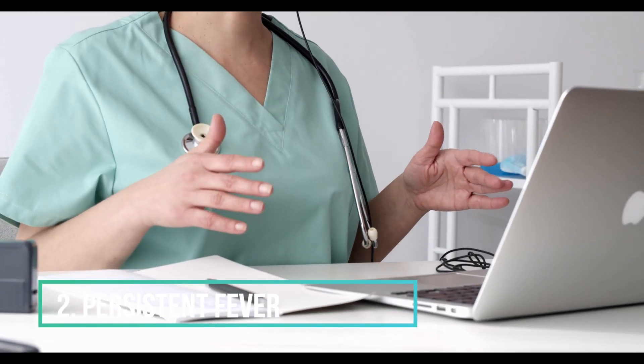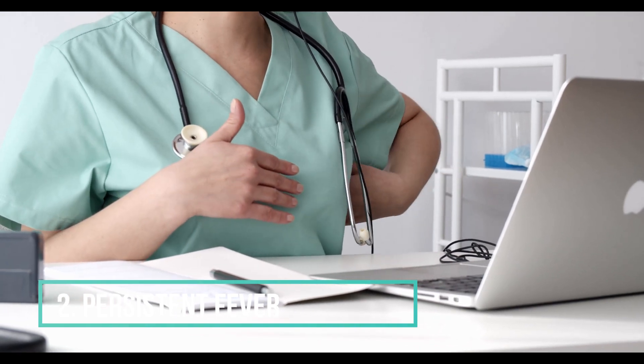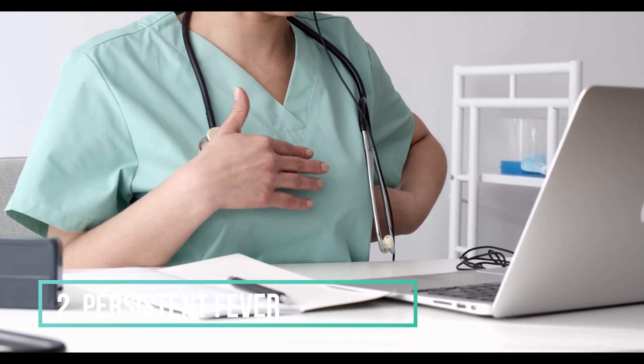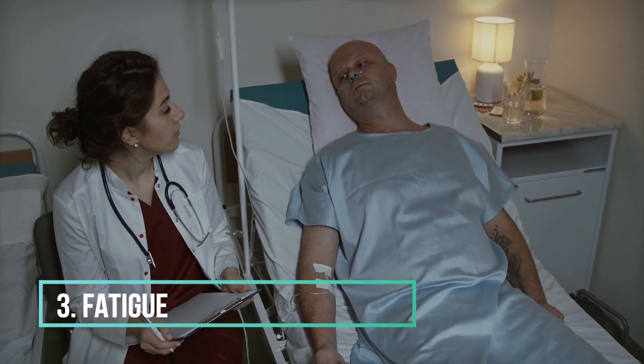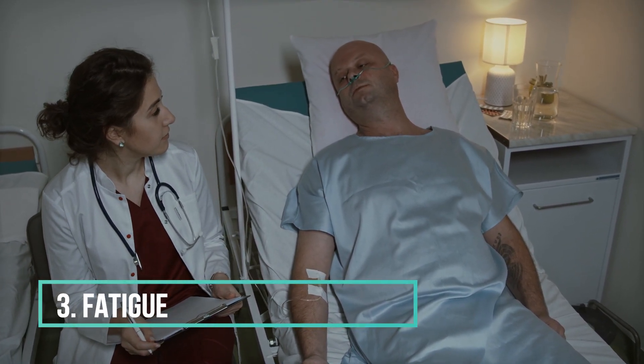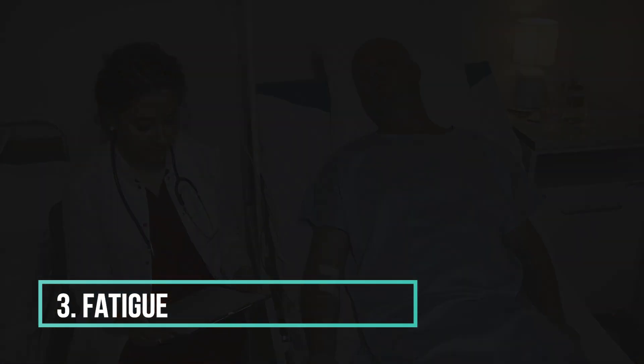2. Persistent fever. A persistent low-grade fever that lasts for weeks may be an early sign of HIV. 3. Fatigue. Persistent fatigue and lack of energy can also be early signs of HIV.